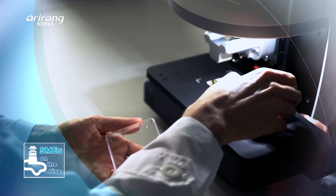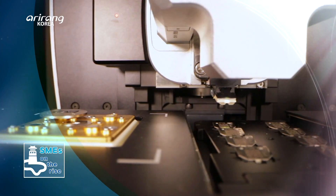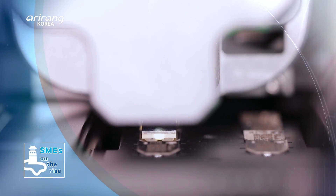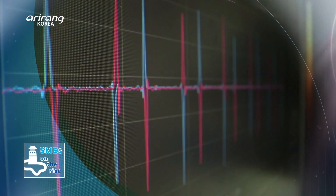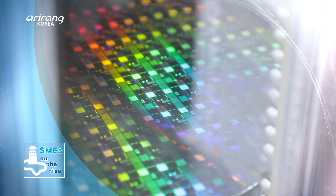A microscope is a basic tool used for viewing small objects. From optical microscopes that use light to electron microscopes and atomic force microscopes, it has continuously evolved over a long period of time.